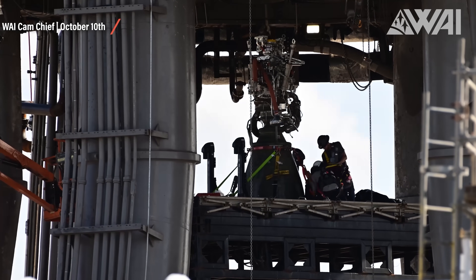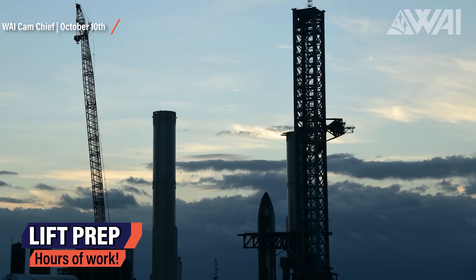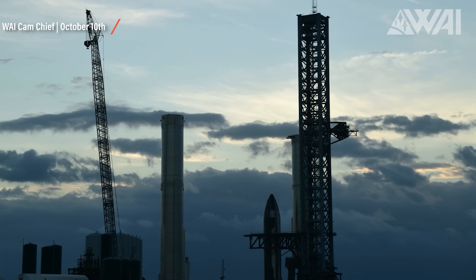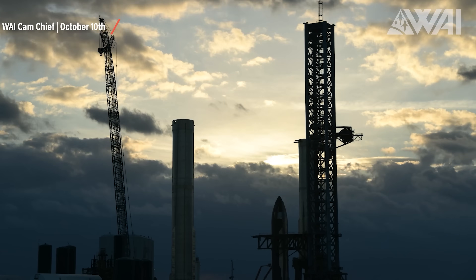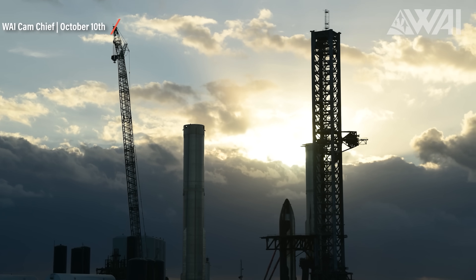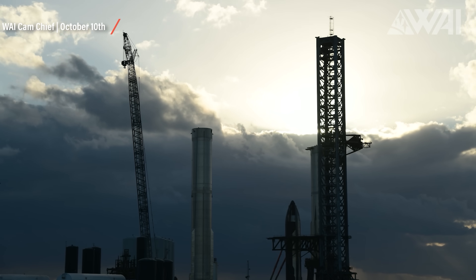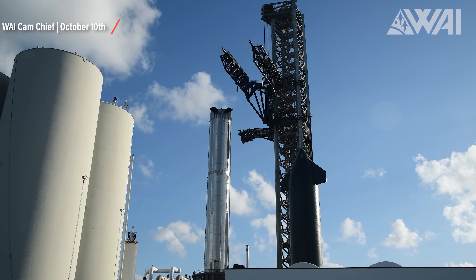The center engine got swapped. On Monday morning, SpaceX workers prepared everything for the next full stack. There is a lot of preparation work needed to just lift a Starship on top of a Super Heavy booster. Operations began in the early morning hours. Ycam operator Chief was on site to film it all for us in glorious 4K. Give the episode a like and a subscription if you appreciate what Chief does out there almost every day.